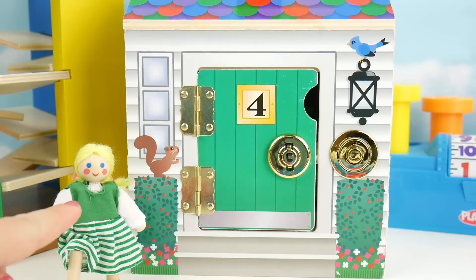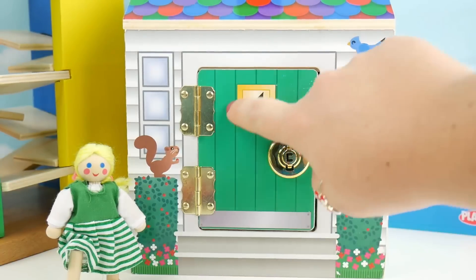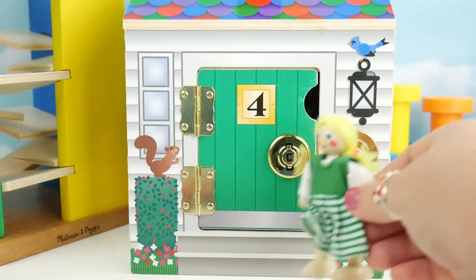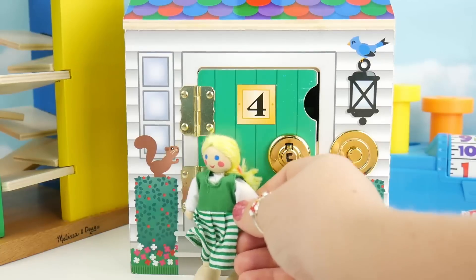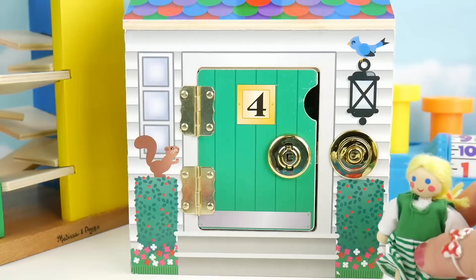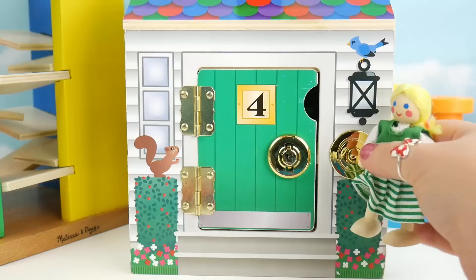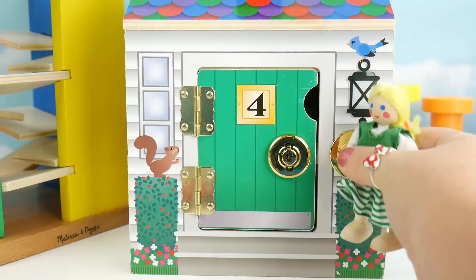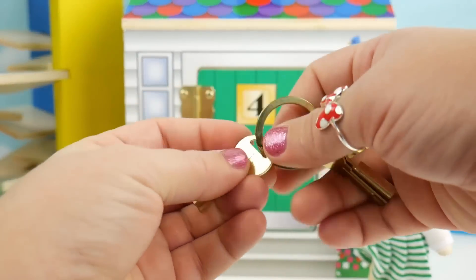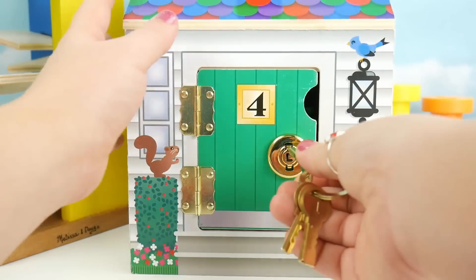It's time for our last friend to head home. This is the number four door and it's green. Our friend matches the door in her green. A little blue bird and a friendly little squirrel. Let me in, let me in! I'll try again. That's okay — I can find our way in using this number four key in our number four door.